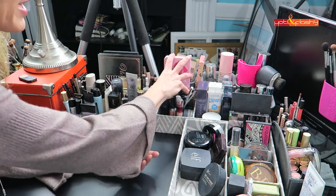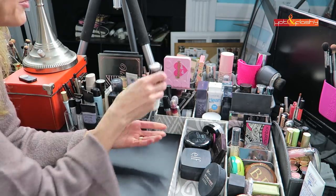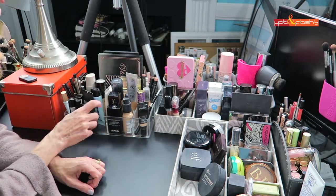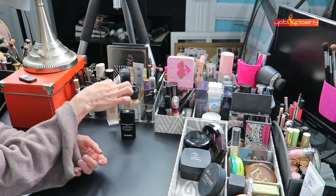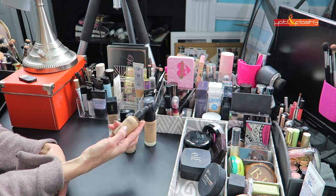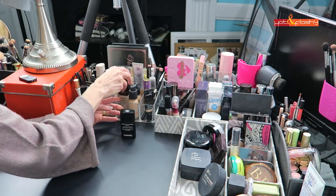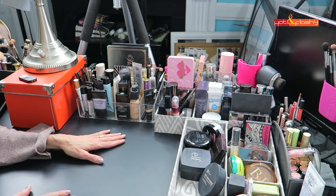This little bin is where I keep the makeup I'm wearing right now for filming, so I can remember it for the info box. I'm wearing the Maybelline Age Rewind, the Chanel Perfection Lumière Velvet, the Hourglass primer, and a new palette — the Too Faced Chocolate Bonbons. After filming, these all return to their normal places. My favorite foundations are the Chanel Perfection Lumière Velvet, YSL All Hours, Shiseido Synchro Skin, L'Oréal True Match, Perricone MD No Foundation Foundation Serum, and the IT CC Cream.